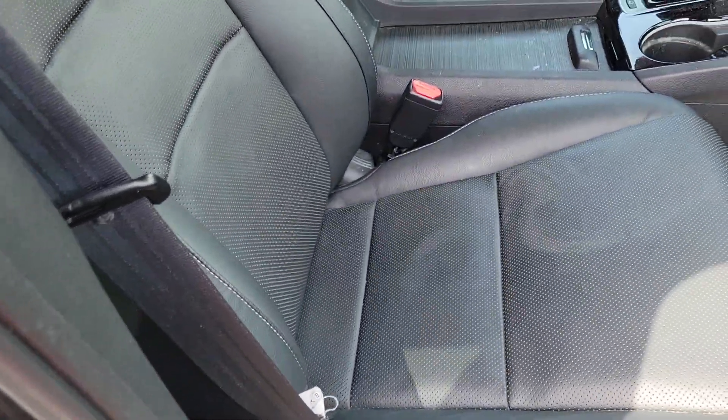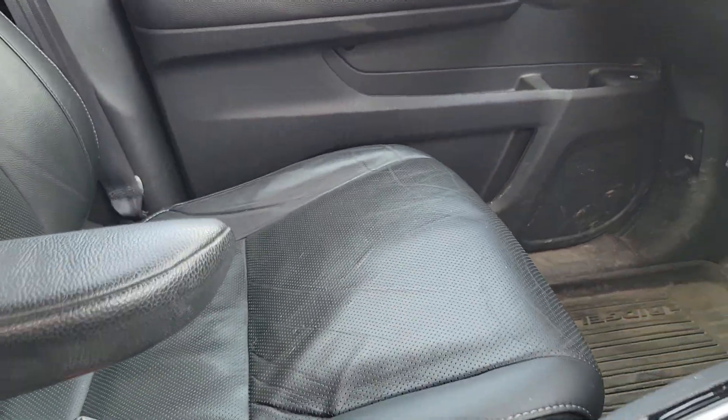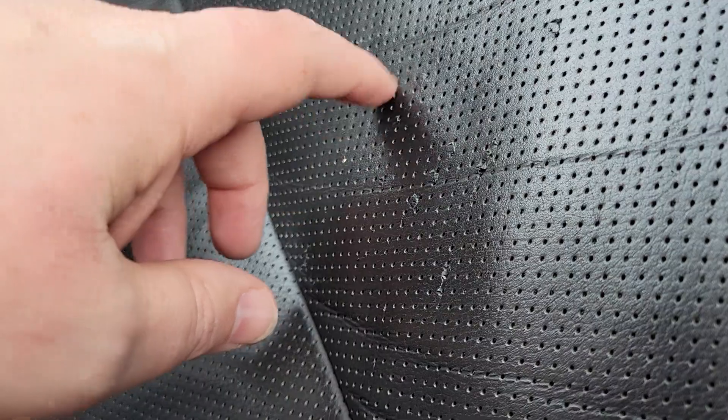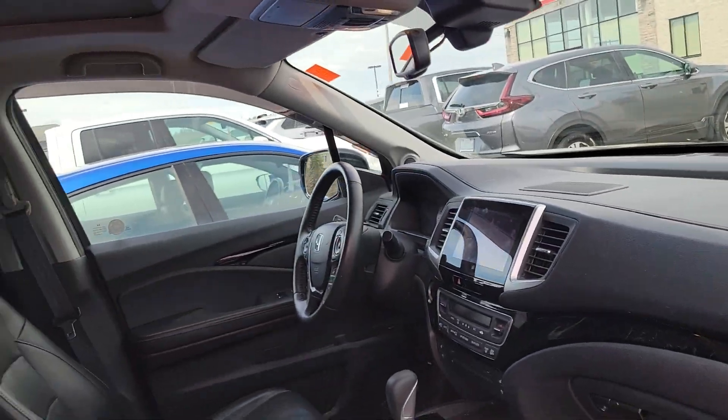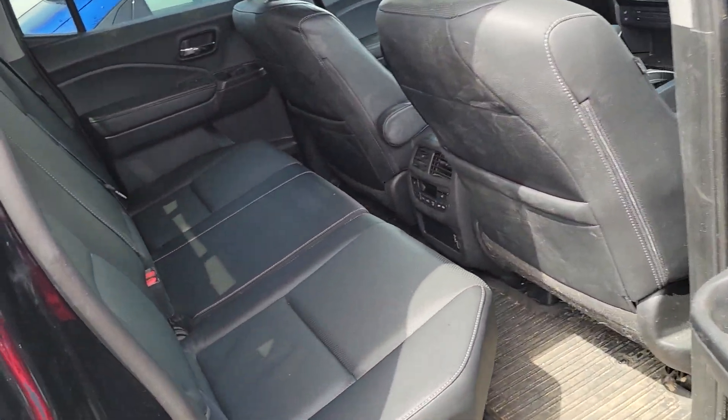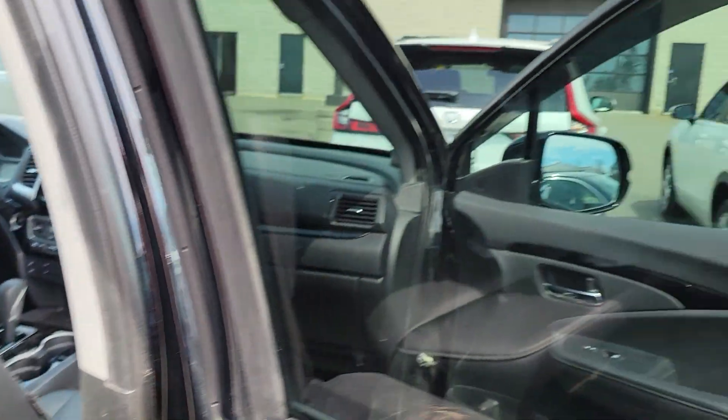As far as interior goes, the interior's looking good. I do notice some wear on that driver's seat, and noticing a little bit of marks in that leather — like they had keys in their back pocket or something. The previous owner obviously had dogs; doesn't even look like they used the back seat — looks like those back seats were probably up the whole time.